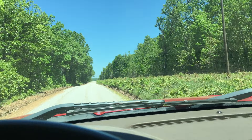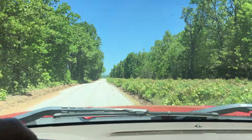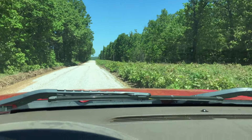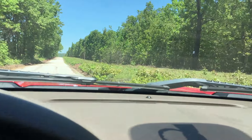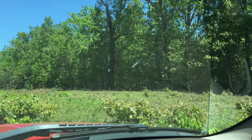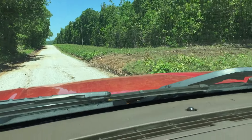We went north on DD Highway to the end, where it turns into gravel and becomes Pleasant Ridge Road. It's about a mile on Pleasant Ridge Road. You can see the sign for Tract 5 up in the trees. This property has a fresh approach that the guys put in about a week ago.